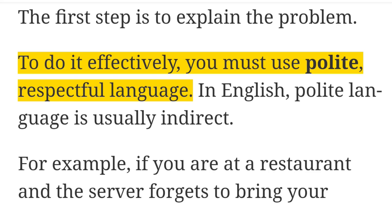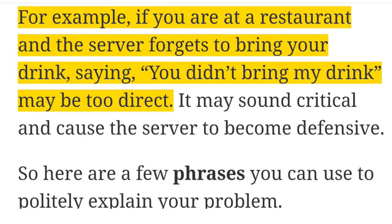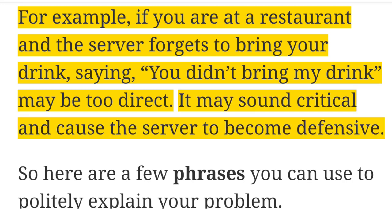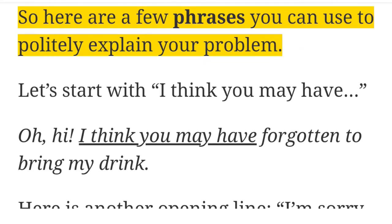To do it effectively, you must use polite, respectful language. In English, polite language is usually indirect. For example, if you are at a restaurant and the server forgets to bring your drink, saying 'you didn't bring my drink' may be too direct. It may sound critical and cause the server to become defensive. So, here are a few phrases you can use to politely explain your problem.